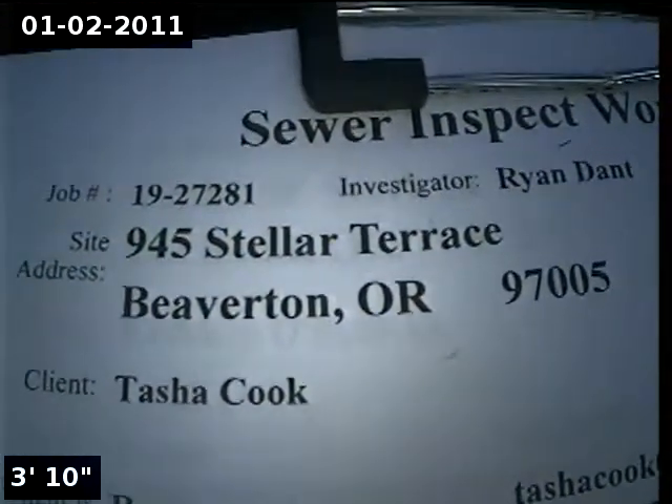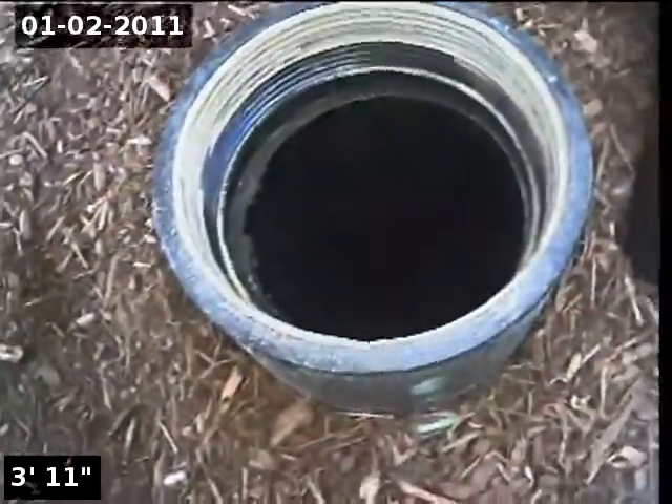This is Alpha Environmental. We're at 945 Stellar Terrace in Beaverton, here for a sewer inspection. Point of access is a 4-inch ABS clean out, located on the side of the home.